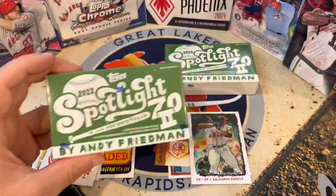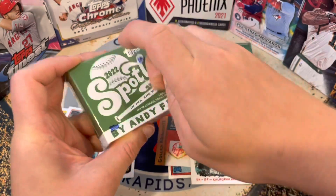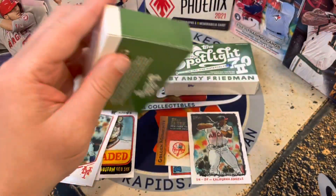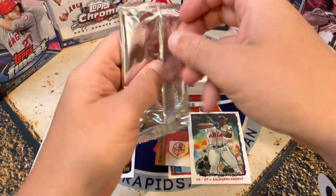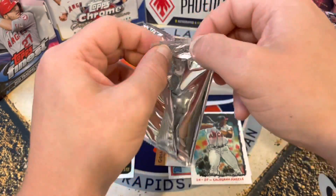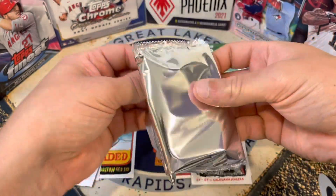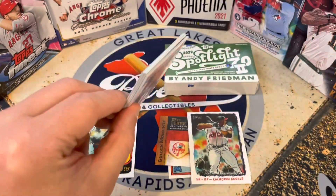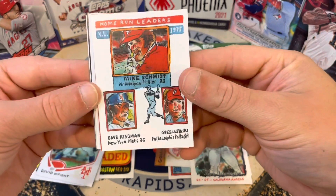Alright, let's go with our next box. Really hoping for some numbered cards — I know there are limited inserts and numbered cards in here, so that'd be pretty sweet. They did not make a lot of these boxes. He was telling me he was almost sold out, and I was like, 'Oh, I thought these were unlimited.' He said nope, there's a limited amount. Let's see what we get in this pack.